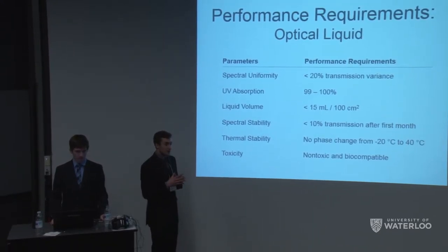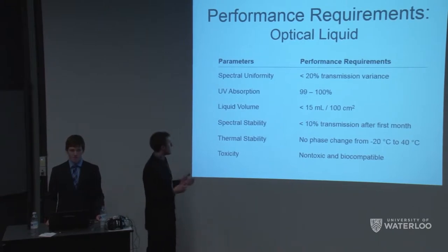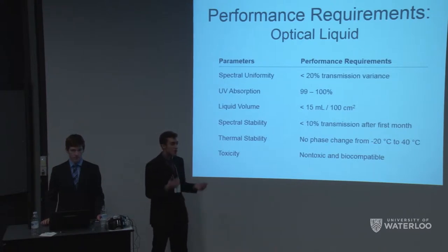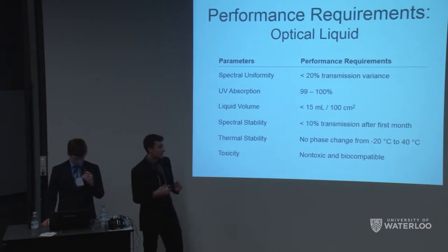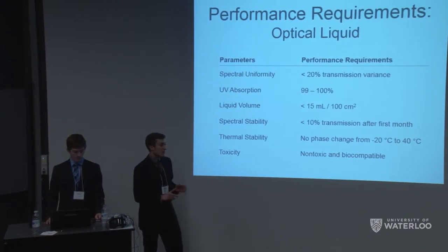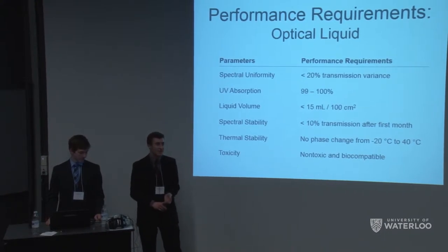For our prototype we focused on tuning the tint — going from clear to dark and back quickly with fast switching. For the optical liquid, we required spectral uniformity with less than 20% transmission variance across the spectrum, high UV absorption to actually protect your eyes, low liquid volume so it's not bulky or heavy, spectral and thermal stability — the liquid cannot freeze at Canadian winter temperatures, so we aimed for a freezing point below negative 20 degrees Celsius — and finally non-toxic materials near your eyes.